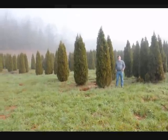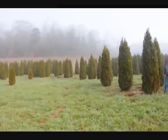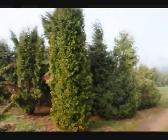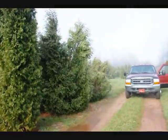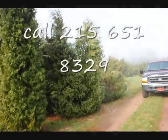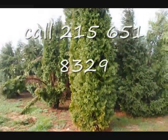This is a block of Emerald Green Arborvitaes — these range from 7-8, 8-9, and 9-10 foot. They held up pretty well through the winter. Sometimes you do lose a branch due to snow load, but it didn't seem too bad. If we look over here, you can see these are Techny, and you can see how they just fell right apart — a few Pyramidalis in there too. You can see the difference in how well the Emerald Greens held together versus the Techny and Pyramidalis. Give us a call at 215-651-8329.